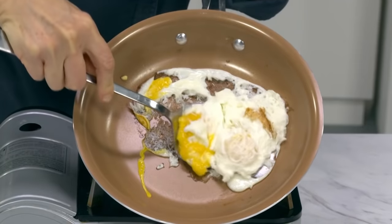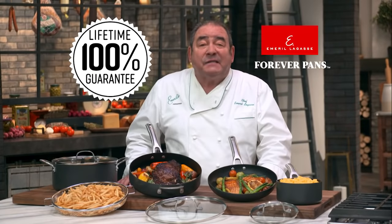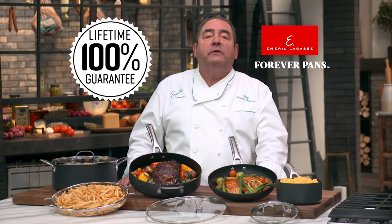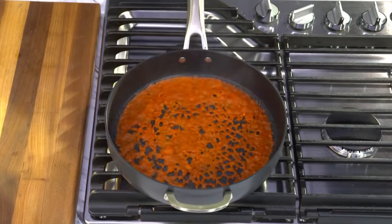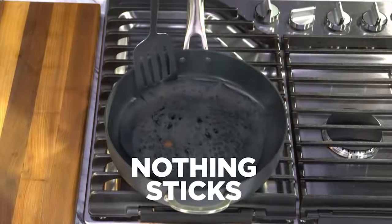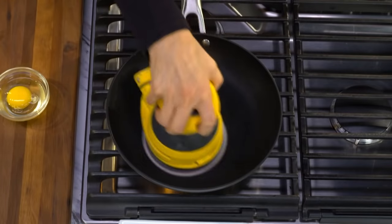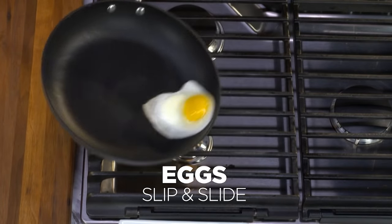Forget about non-stick coatings that don't last. The problem is they have a single layer of non-stick that quickly wears away with everyday use. The super non-stick coating will stay as non-stick as the first day you use it, guaranteed. We poured an entire jar of tomato sauce onto this Forever Pan, burned it, then torched it — and look, nothing sticks to this pan. And watch, this sander can't stop this egg from slipping and sliding. Now that's super non-stick.